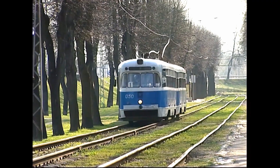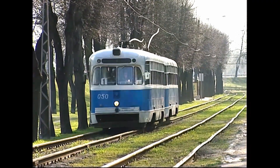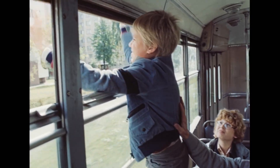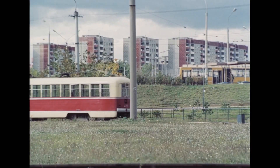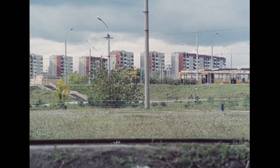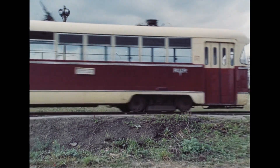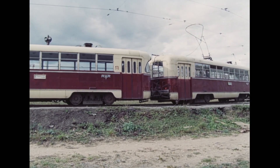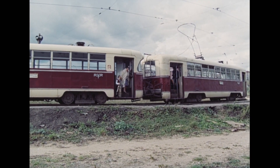It had rounded edges, single headlights, and wooden interiors. It felt like a time machine — a portal to an era I never got to experience. Today, we see this smooth, chubby, one-eyed tram as a romantic relic of the past. An era where things seemed to be simpler and better.